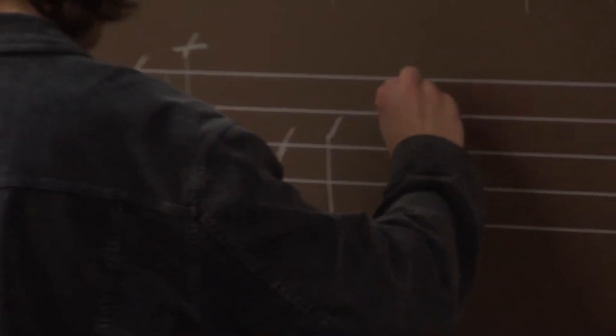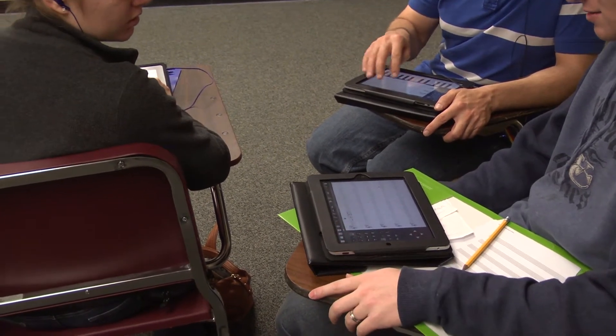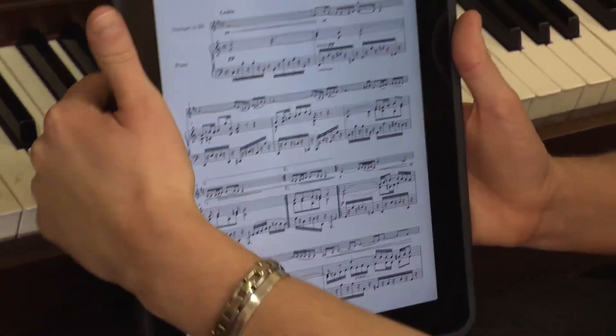I often have them put in earbuds and they share earbuds in pairs and they can work on the exercises together. With 4Score you can go to specific sites and upload exact music.